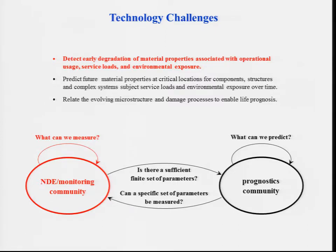The first slide shows the main technological challenges in this area, and I'm going to concentrate only on the first one, which is highly relevant for us working in the NDE and monitoring community. The task is basically to detect as early as possible material degradation caused by operational usage, service loads, and exposure to hostile environments. The ultimate goal is, of course, to increase the safe service life of critical components. The question I'd like to discuss in detail is: what can we measure accurately enough and reliably enough to be used for life prediction purposes?